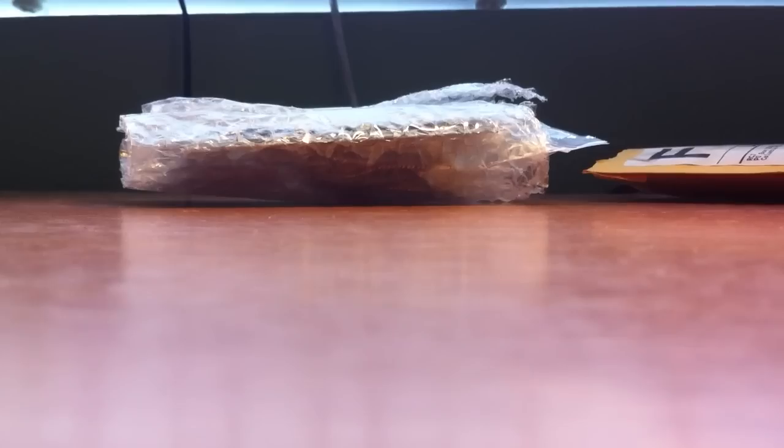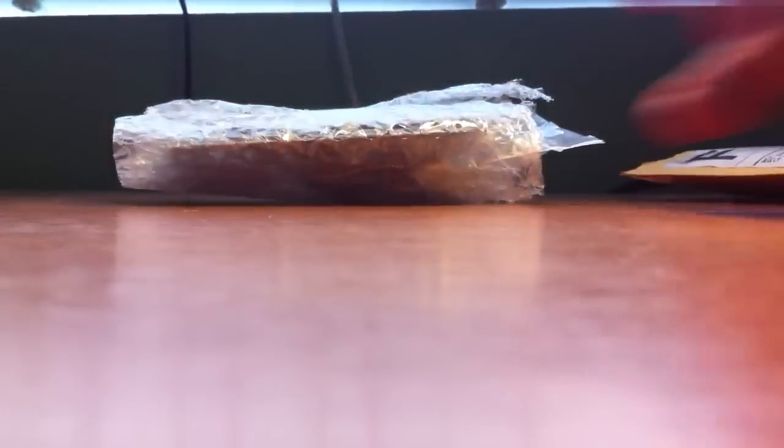Hey YouTube, I just ordered my stuff from Hip Hop Bleen. This is what it came in. Really fast shipping, it only took like two business days.